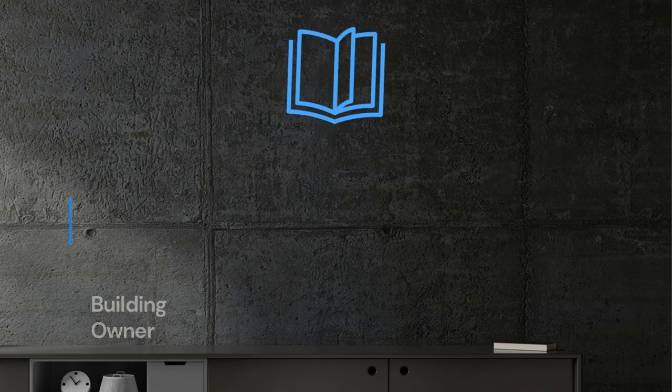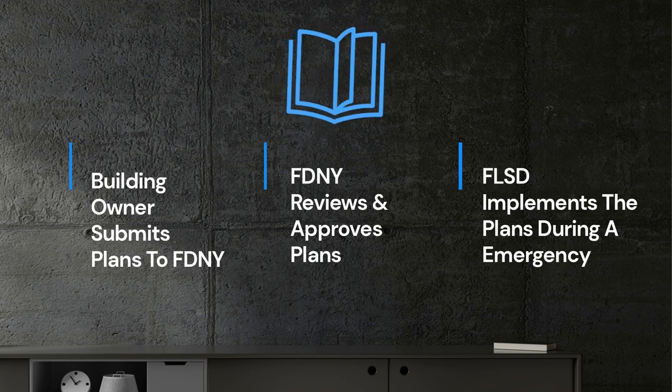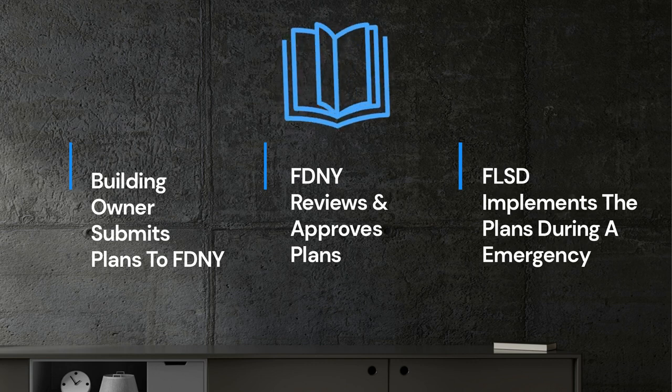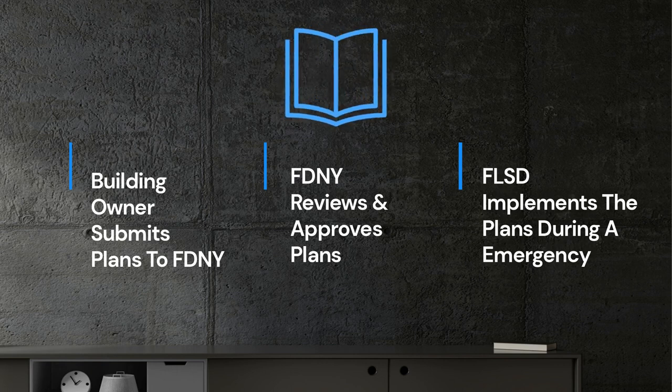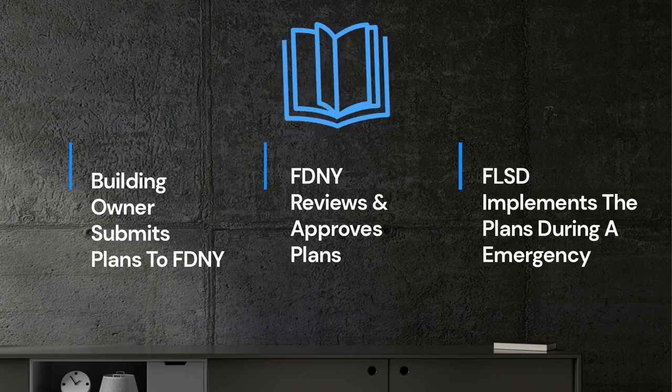The Fire Safety EAP Plan must be immediately implemented and building occupants must be directed to shelter in place, relocate within the building, partially evacuate, or fully evacuate whenever necessary to ensure safety. The building owner submits the plans to FDNY, FDNY reviews and approves them or makes recommendations to update, and the FLSD on site implements the plan during a fire or non-fire emergency. In the absence of the FLSD, authority passes to a deputy FLSD, or if neither is on duty, to a building evacuation supervisor.